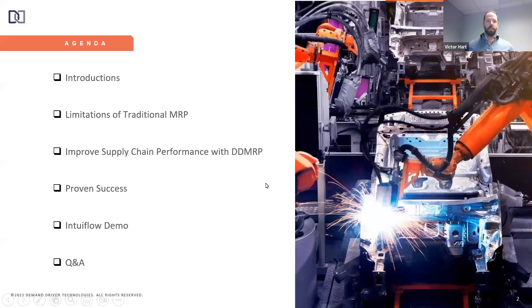Let's get into the agenda for today. I'm going to give you a little background about Demand Driven Technologies, who we are as a company. Then I'll get into the underlying logic that our software supports, and then we'll jump into Intuaflow in NetSuite and go through the demonstration.